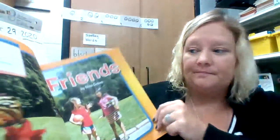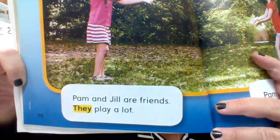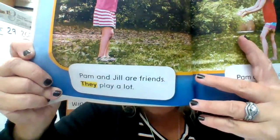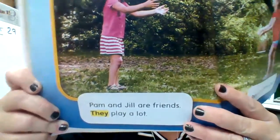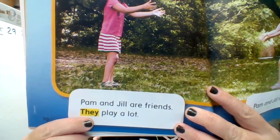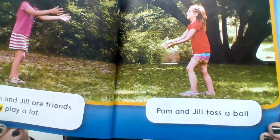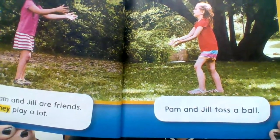Friends. Pam and Jill are friends. They play a lot. Pam and Jill toss a ball.